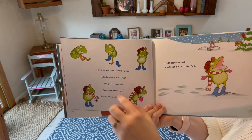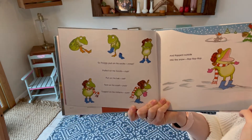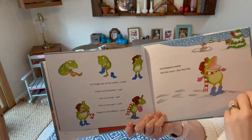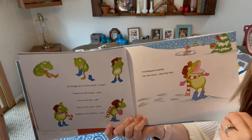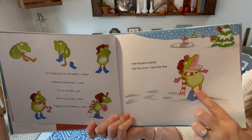So Froggy put on his socks — zoop. Froggy pulled on his boots — zop. Put on his hat — zat. Tied on his scarf — zwip. Tugged on his mittens — zoom. And flopped outside into the snow. Flop, flop, flop. He looks pretty happy.